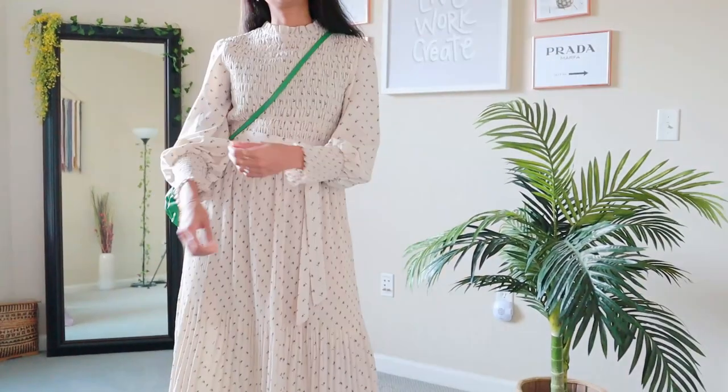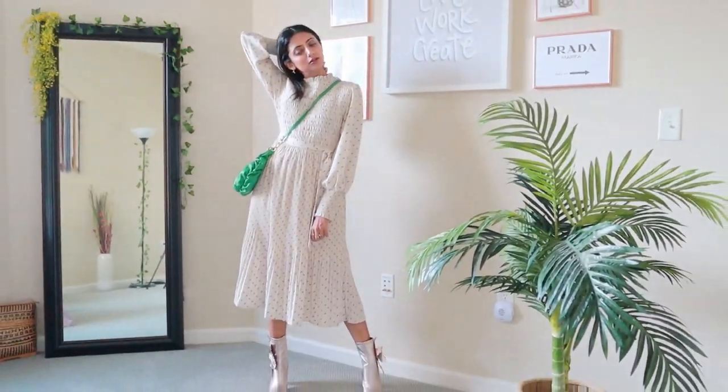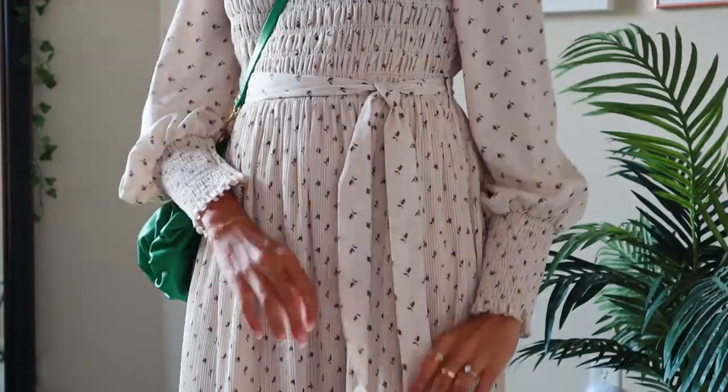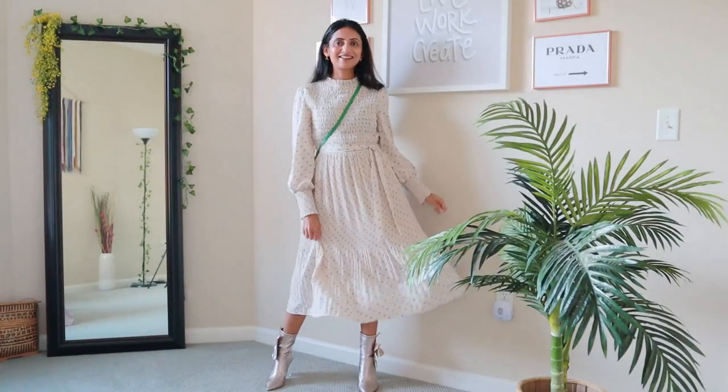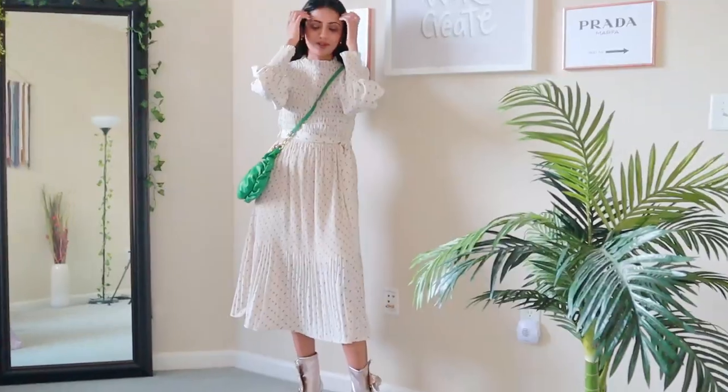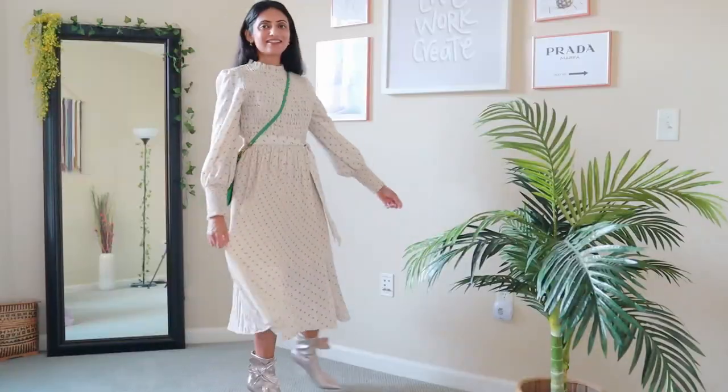Come fall, and maxi dresses with sleeves will be your BFF because they provide the coverage once the temperature dips. Strap on a cross-body bag or a waist bag to break up the look and finish with a pair of nice boots. You can even throw on a denim or any other jacket if it's too cold and you're good to go.